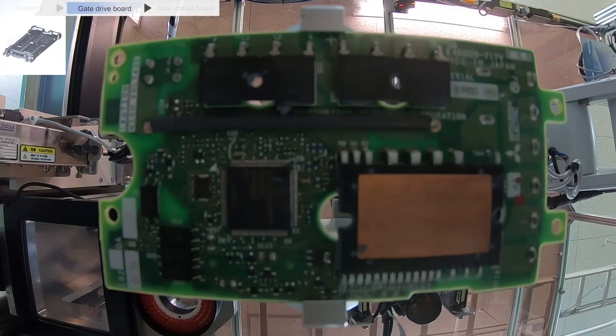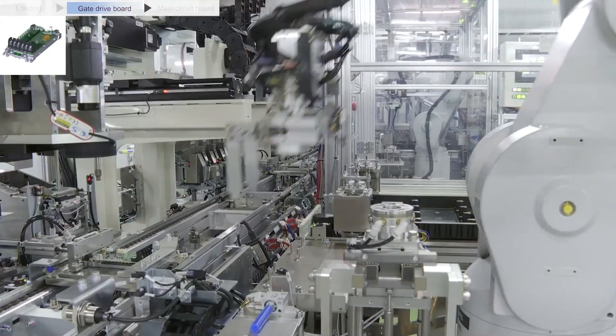Looking ahead, this approach to robot maintenance is not just about cost saving. It's about transforming how we think about manufacturing efficiency. By moving from reactive to predictive maintenance, we are not just maintaining robots — we are ensuring the future of smart manufacturing.